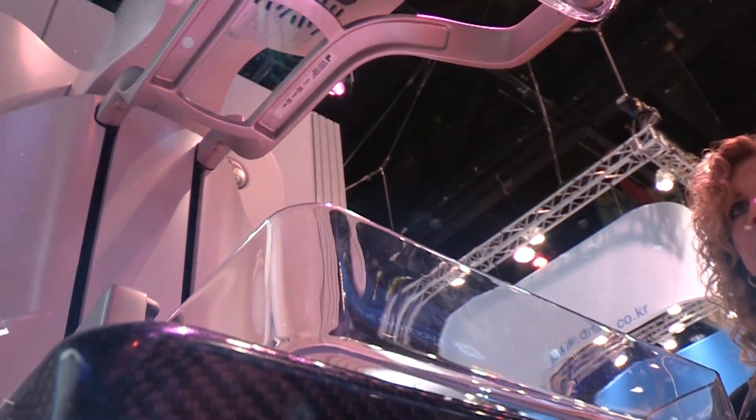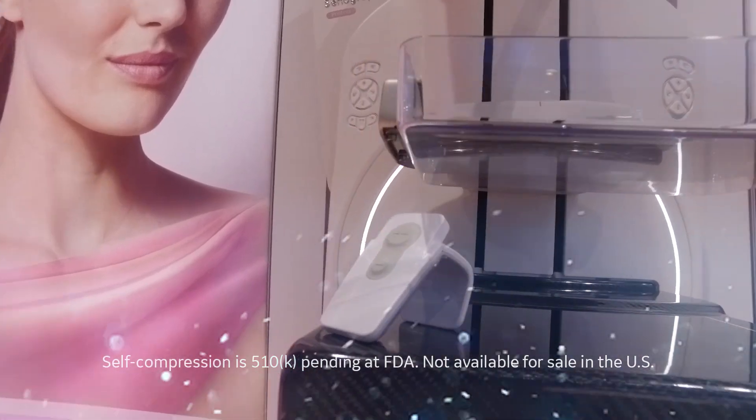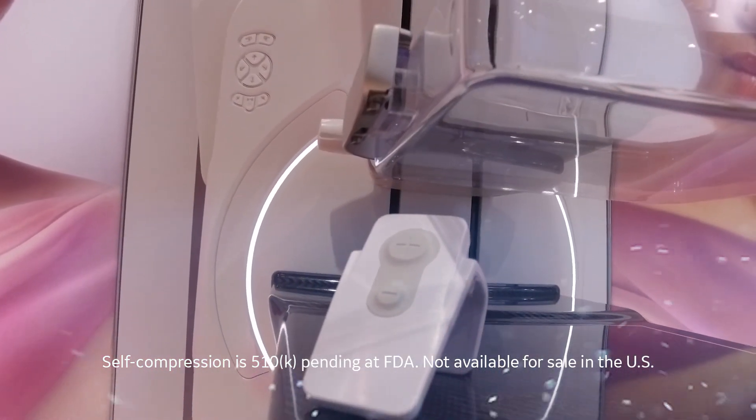GE is the only company that has a self-compression feature whereby the woman can self-compress her breasts with the aid of the technologist. The new SenoPristina has been installed in my department at the beginning of August.